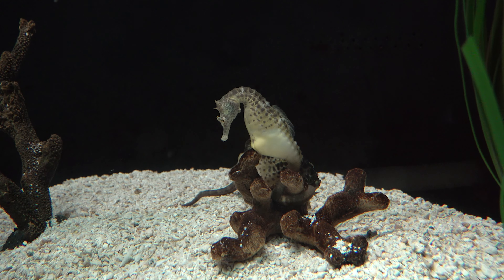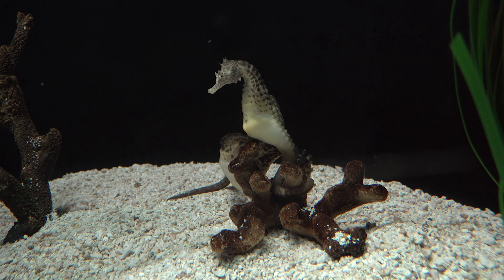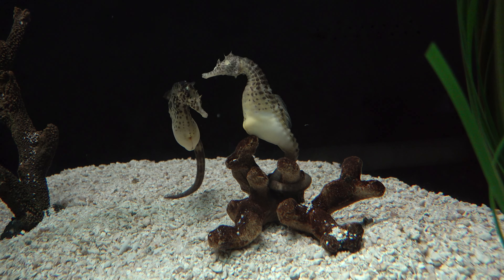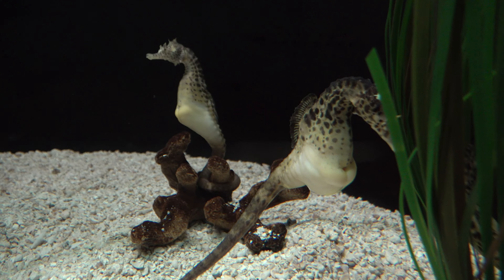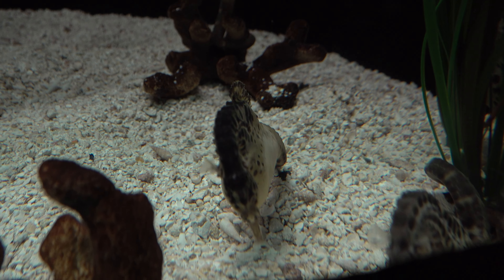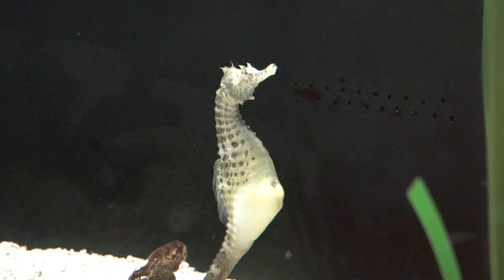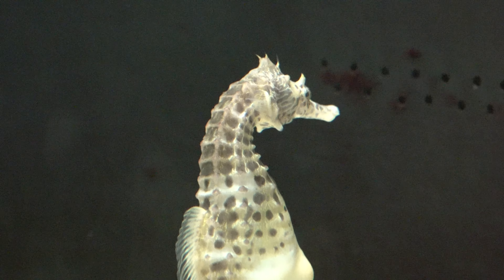Seahorses swim upright, propelling themselves using their dorsal fin. The pectoral fins, located on either side of the head behind their eyes, are used for steering. Their tail has square-like rings that can be unlocked only under the most extreme conditions. Unusually among fish, a seahorse has a flexible, well-defined neck, and sports a crown-like spine or thorn on its head called a coronet.